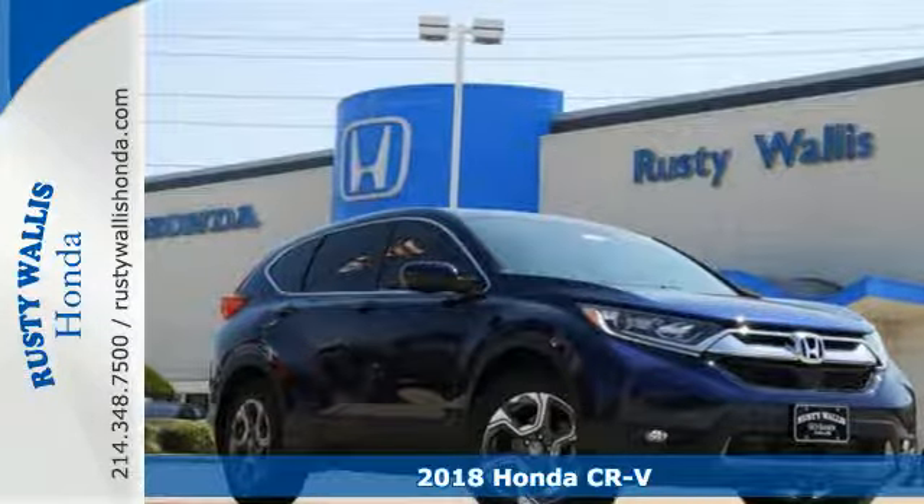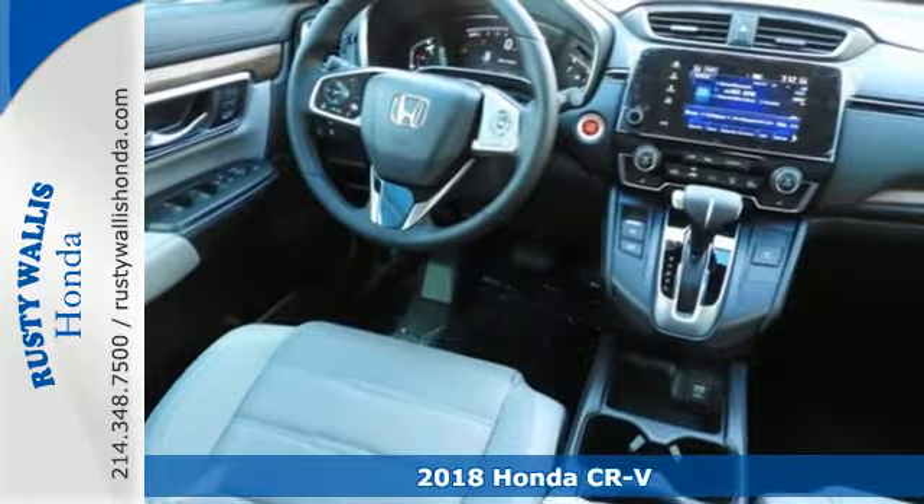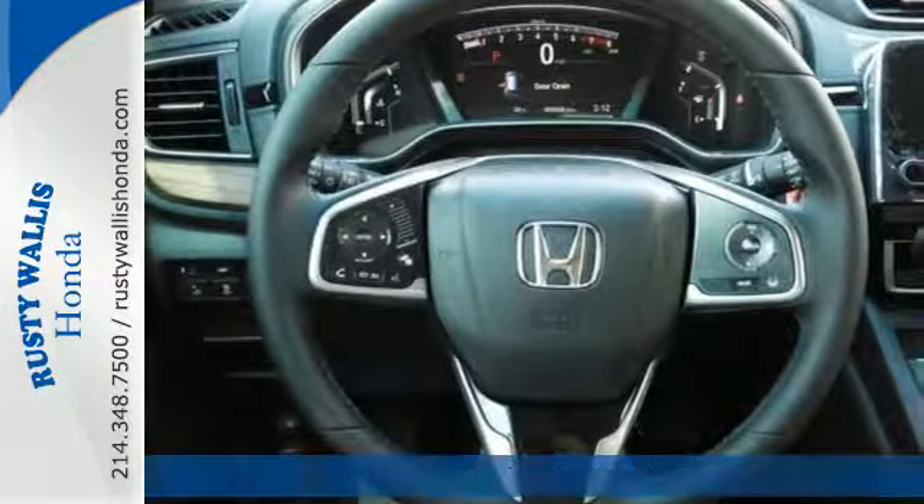Here's a 2018 Honda CR-V. It's rugged and sophisticated, meaning this CR-V is ready for the moonlit countryside or the bright lights of the city.